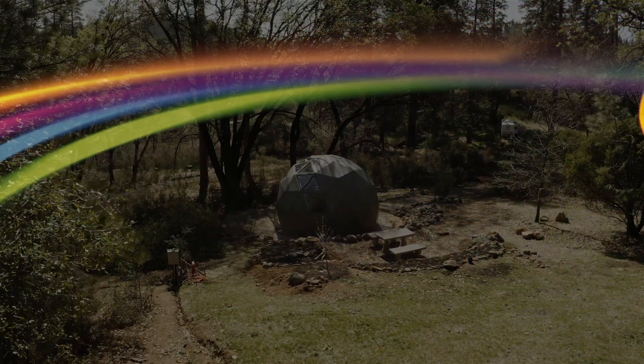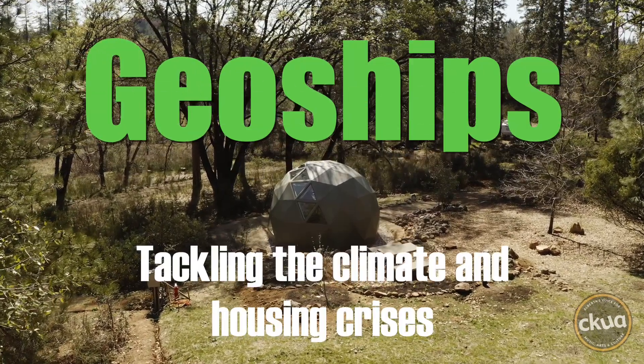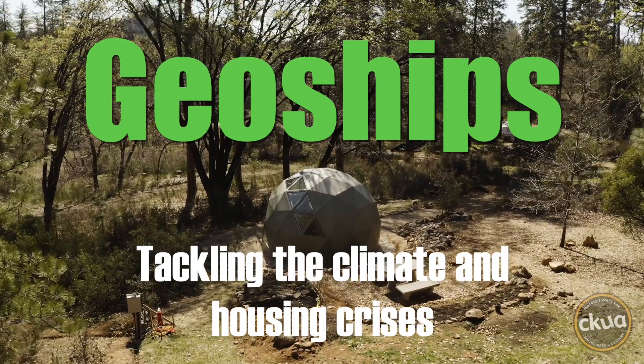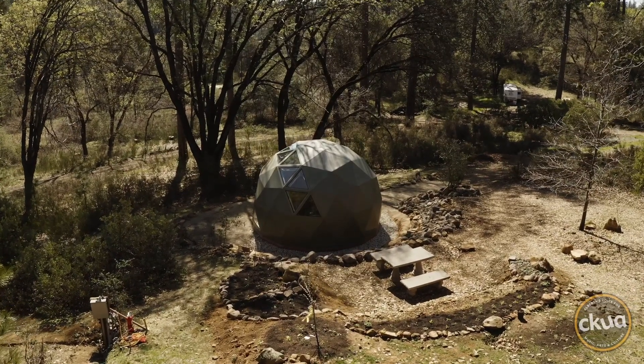Hi, I'm David Dodge. Welcome to Green Energy Futures. They're called geoships — modelled after the fabled geodesic dome made popular by Buckminster Fuller, geoships are being designed and created as a modern solution to climate-resilient, affordable housing.